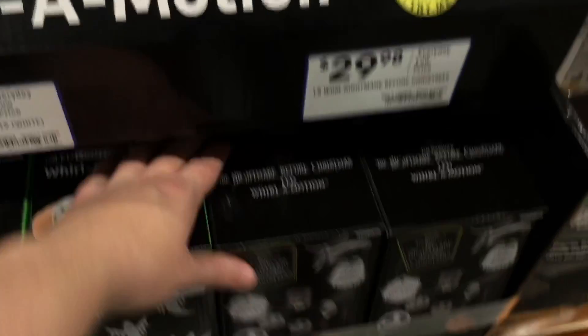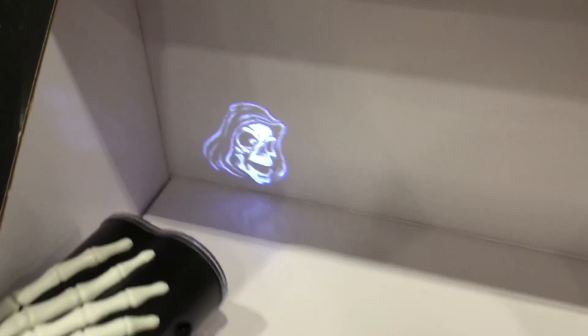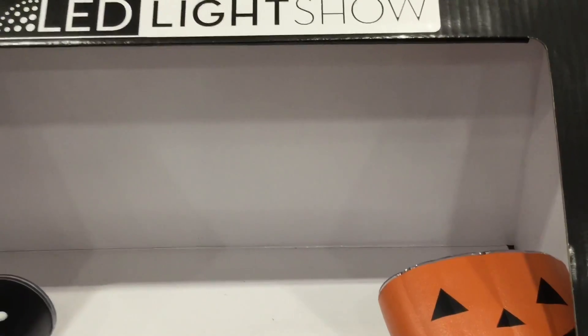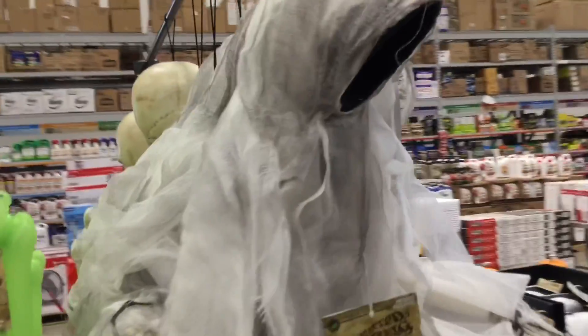Actually I think that was Nightmare Before Christmas — if I'm not mistaken, yeah, Nightmare Before Christmas. Pretty cool to have the officially licensed stuff. And this is the Grim Motion Monster and the Thunder stuff — that's really cool. They also have these cool hanging props with this ghost guy, animated.